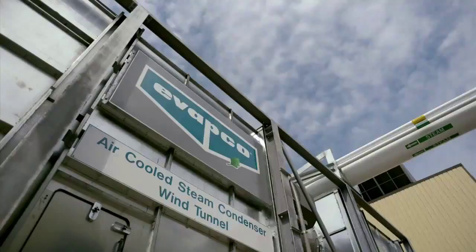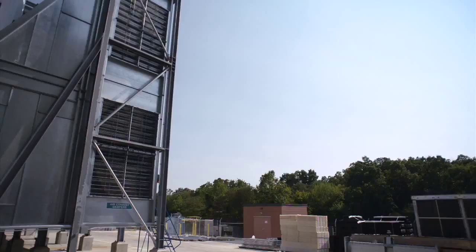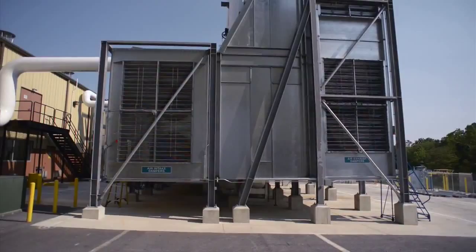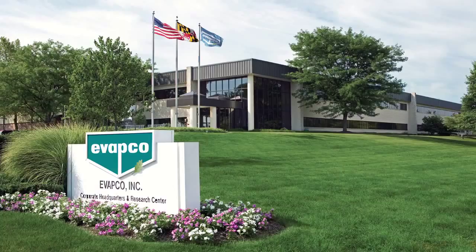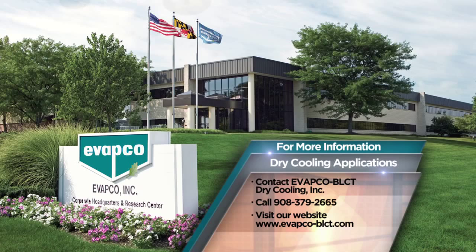It is very exciting to be part of Evapco's extreme commitment to technical research, development, and validation testing. This helps assure that our customers can purchase air-cooled condensers with known thermal performance capabilities while enjoying the benefits of innovative new heat transfer technologies. We invite anyone working within the power industry to visit our Maryland research and development facility to witness our innovation in action. Call Evapco at 410-756-2600 and visit evapco.com. For dry cooling inquiries, call Evapco BLCT Dry Cooling at 908-379-2665 and visit evapco-blct.com.